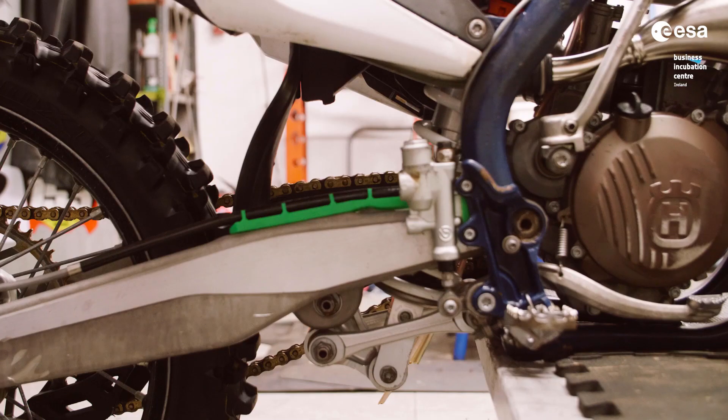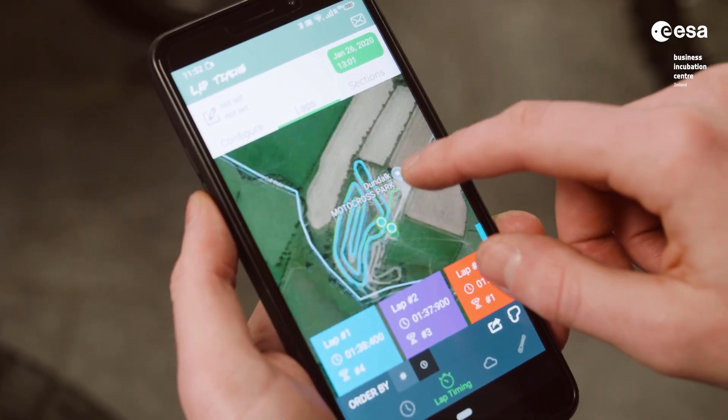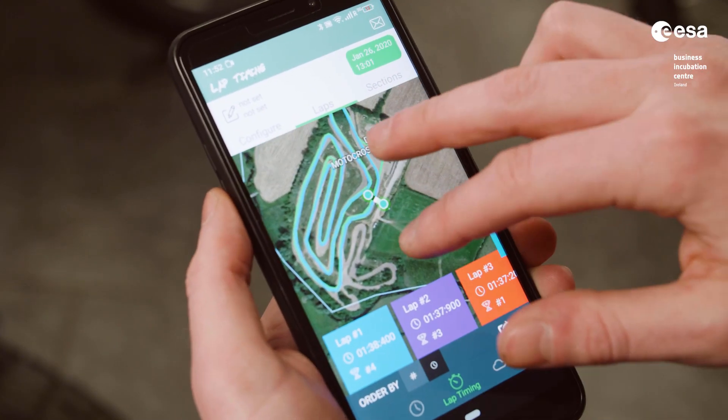Suspension setup in motocross is critically important because of the extreme terrain that these bikes have to overcome. MotoClick is a small electronic device attached to a motocross bike that communicates to a smartphone app to instruct motocross riders on the best suspension setup for the current track conditions.